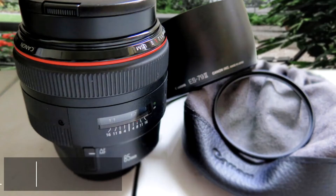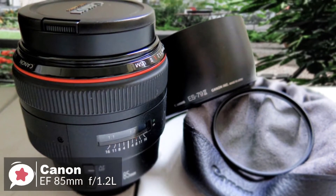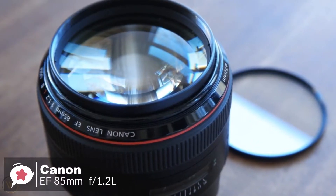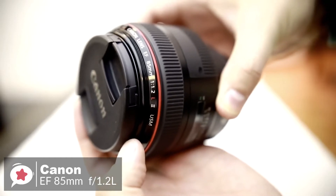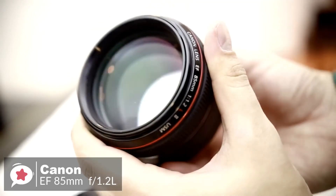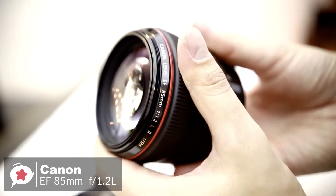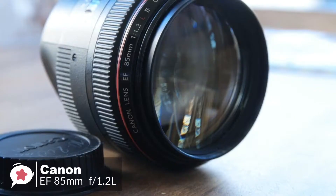At number 3 is the Canon EF 85mm f1.2 L2 USM lens. The Canon EF 85mm is a professional short telephoto lens, precision made for low-light shooting and those situations where extremely shallow depth of field is required. This lens is perfect for creative portraiture. Design-wise, the size and weight of this lens are striking, especially when compared to other 85mm lenses. There is a lot of glass contained within this lens due to the fast maximum aperture.